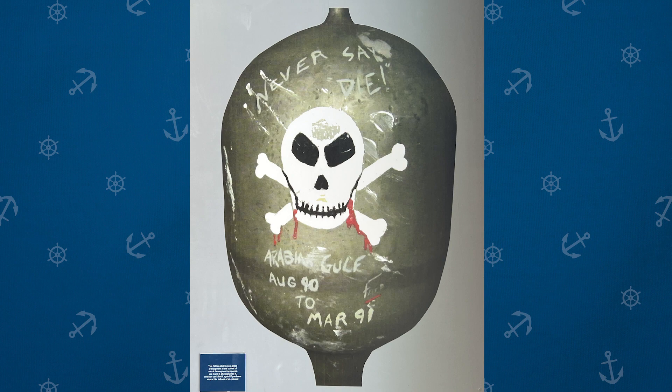This is one of those pieces of art that we've actually lost track of and can't find. It's a skull on a piece of equipment down in the bowels of one of the engineering spaces. When Hampton Roads Naval Museum first had custody of the ship, they went through a few spaces and took this photograph, but the people around at the time forgot where the photo was taken. You can see skull and crossbones, 'Never Say Die,' Arabian Gulf, August 1990 to March 1991, and it looks like a sailor named Fred did the artwork. If anybody knows where we can find it, please email me, call me, or leave a comment below.